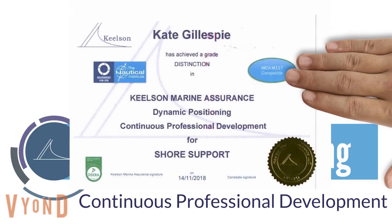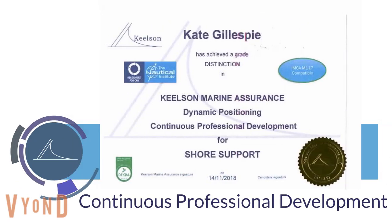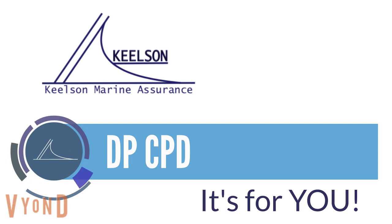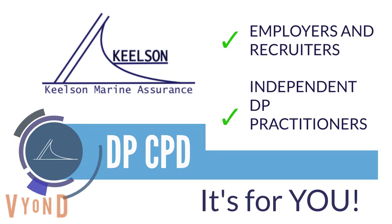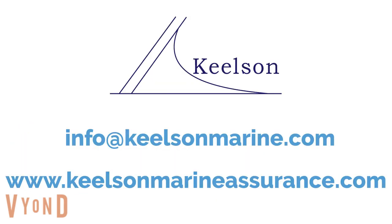We then issue a certificate proving engagement with the Nautical Institute recognised CPD programme and a level of DP expertise. So if you're an employer or a recruiter in the DP industry, or an independent practitioner seeking to prove your skills, knowledge and expertise, then contact us at info@keelsonmarine.com or take a look at our website at www.keelsonmarineassurance.com.